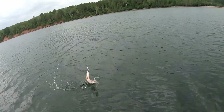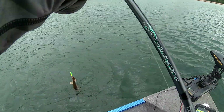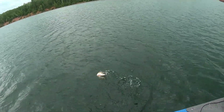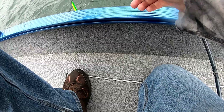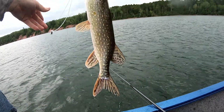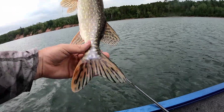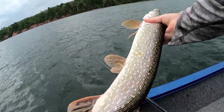After trying different baits and presentations, we found that the pike were not reacting to a straight retrieve. To get these tight-lipped fish to bite, we jigged and popped bait and Ock Laker Taker spoons in and around the weed beds. The abrupt rise and fluttering fall of the Laker Taker was just enough to turn these fish on — crushing them on the spoons.